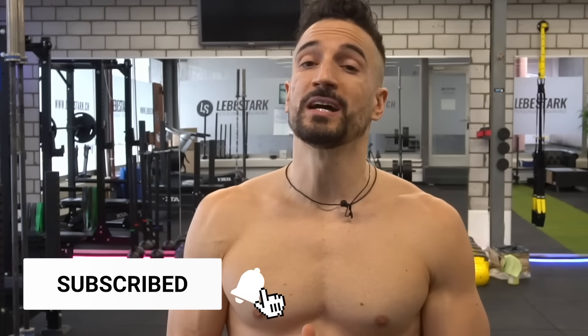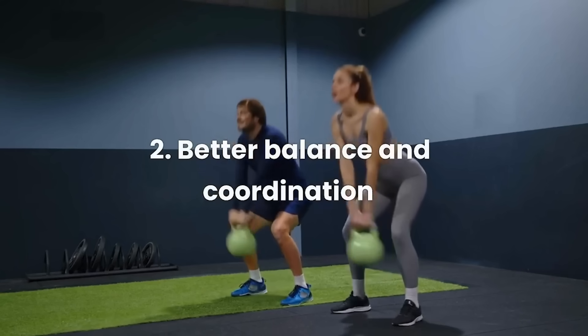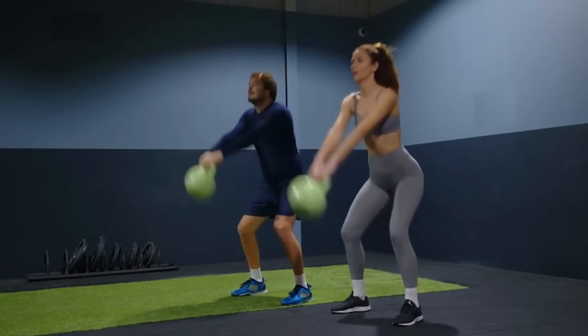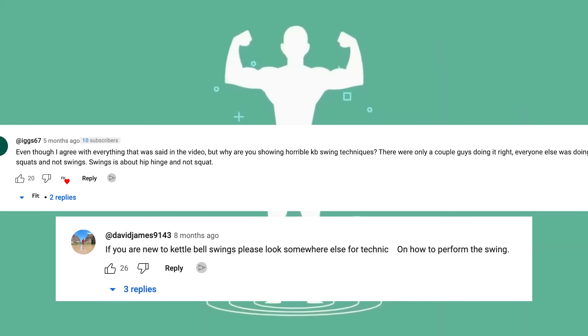Greetings, my name is Gregory von Lebestak. The inspiration for this video was another YouTube video that I stumbled upon. In that video, they are talking about the benefits of the kettlebell swing. However, the B-roll of these folks performing the kettlebell swing is so egregiously bad that you can even read it in the comments. While I was sifting through the video, I found 10 mistakes that especially beginners make when they pick up a kettlebell for a swing.